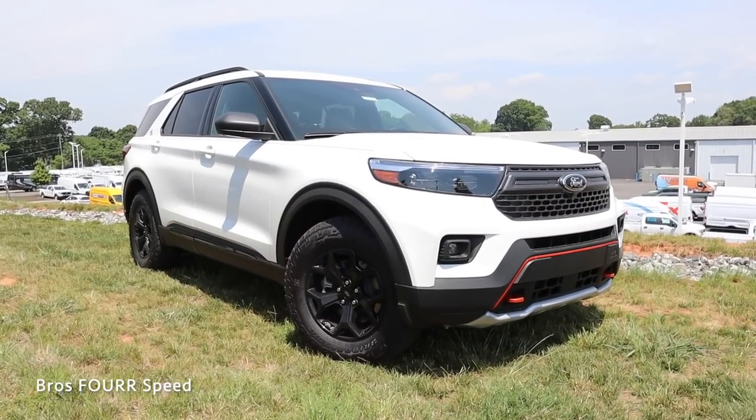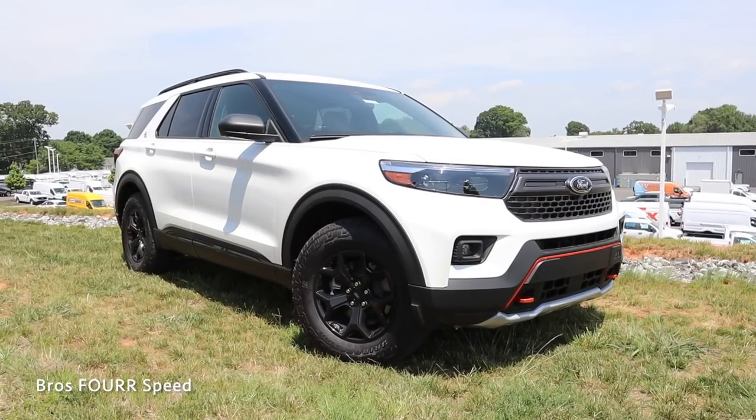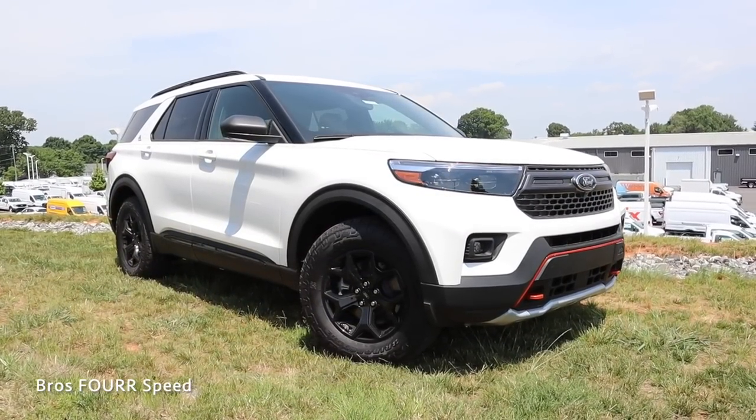Hey everyone, welcome back to the channel. Today I'm down at Randy Marion Ford and I have the keys to the 2022 Ford Explorer Timberline Edition. Huge shout out to them for providing this rugged off-road SUV. Make sure you check out their website — all that info is down in the description. The Explorer you see behind me is finished in Star White Metallic with an MSRP just over $48,000.